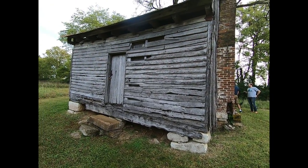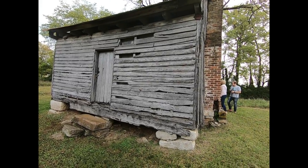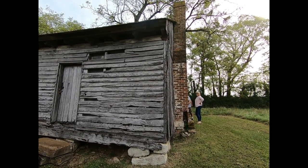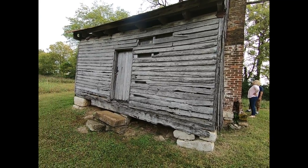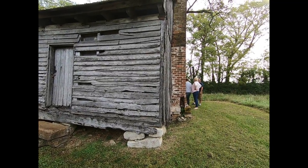We're at a plantation — I forgot the name, I'll get it later on. But this is one of the slave quarters. As you can tell, it's just a basic structure. It's probably in the same condition it was 100 years ago. They didn't really give them much of anything to live in. It's a shame they had to be living in something like this.